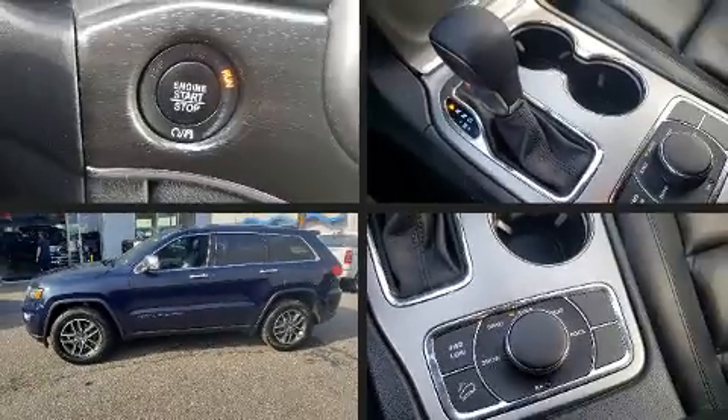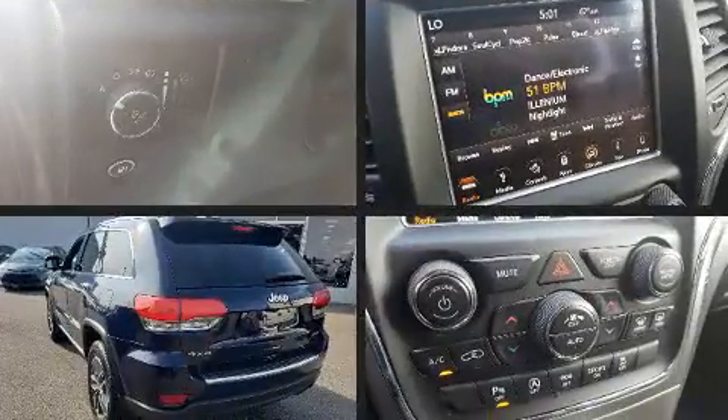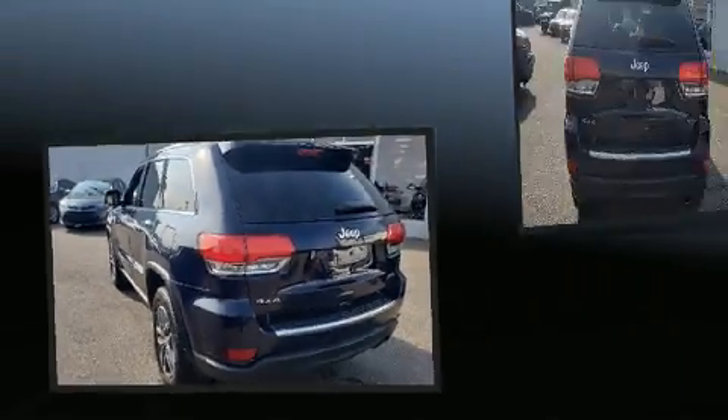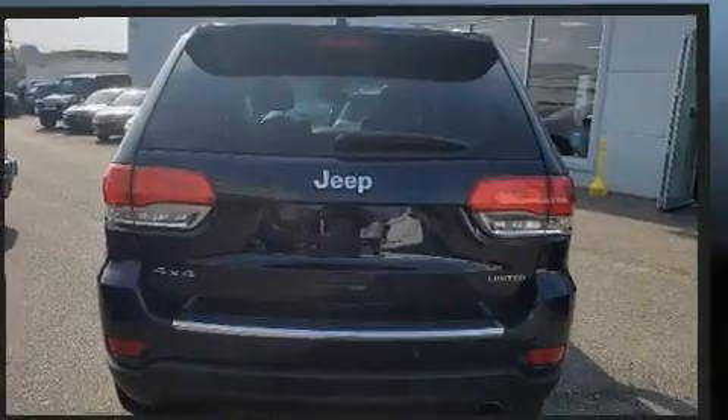Here's a great deal on a 2018 Jeep Grand Cherokee with fewer than 50,000 miles on the odometer. This four-door sport utility vehicle prioritizes comfort, safety, and convenience. Smooth gear shifts are achieved thanks to the refined six-cylinder engine.